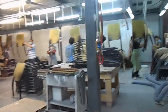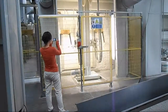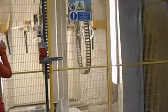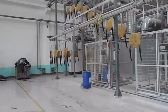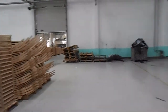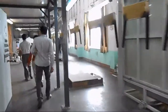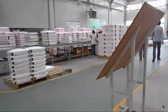This is the finishing line. This is an automatic pinning line. This is the packing room.